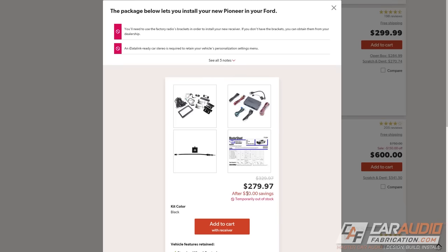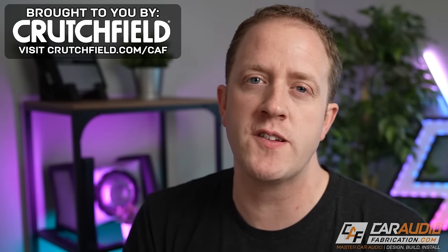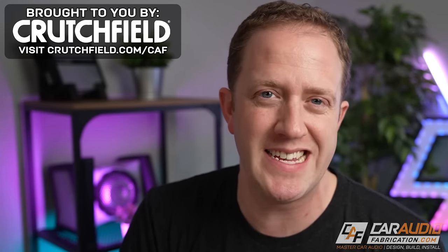Crutchfield will show you exactly what you need if there is a replacement solution, and also notify you if there is not. I've used Crutchfield for literally every vehicle I've ever owned to do this test and determine what I need, which is why I feel so good recommending them. They've also sponsored this video — if you're a new customer there's a special link below for $20 off your first order, and if you're an existing customer there's a special offer for you as well.